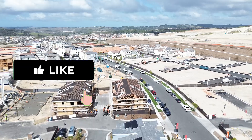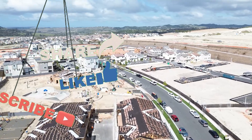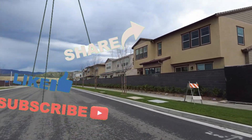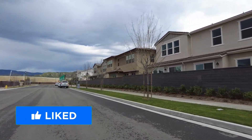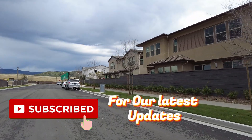Please tap the like button because when you do, YouTube shares this video with others also looking to educate themselves before making what's likely to be the largest purchase of their entire life. And people living their best life makes life better for all of us. So do your part by tapping the like button and while you're at it, tap the subscribe button for our latest updates.